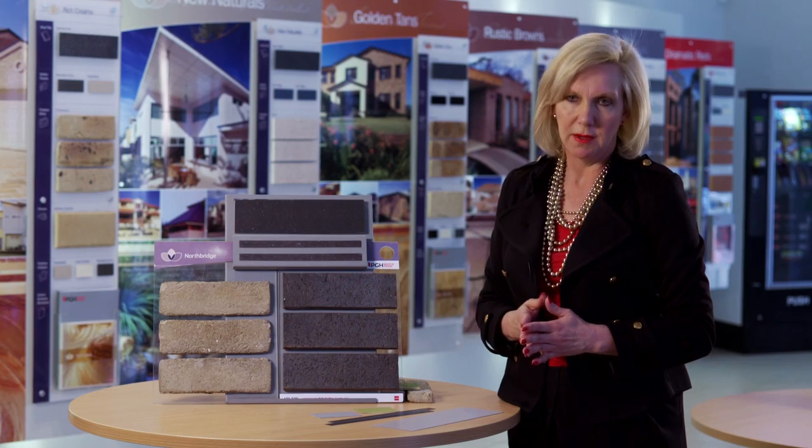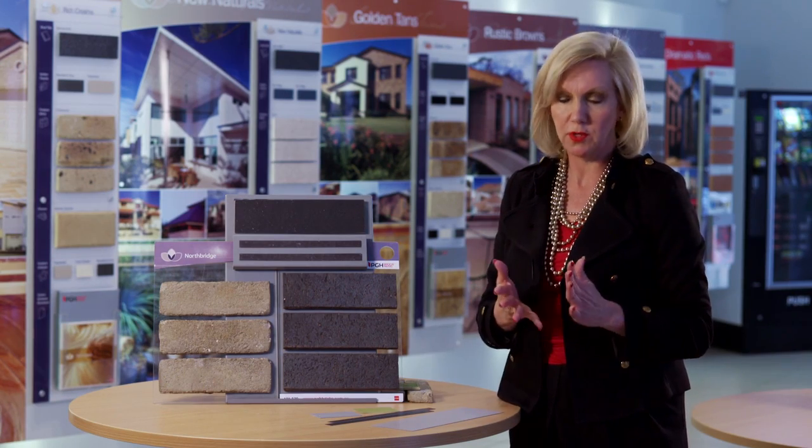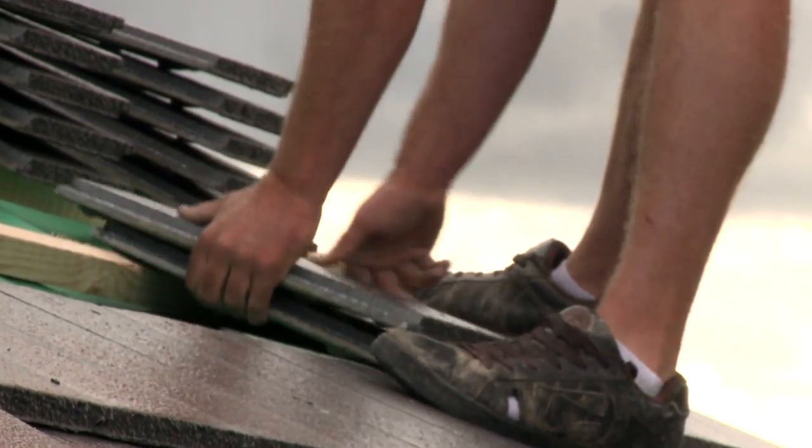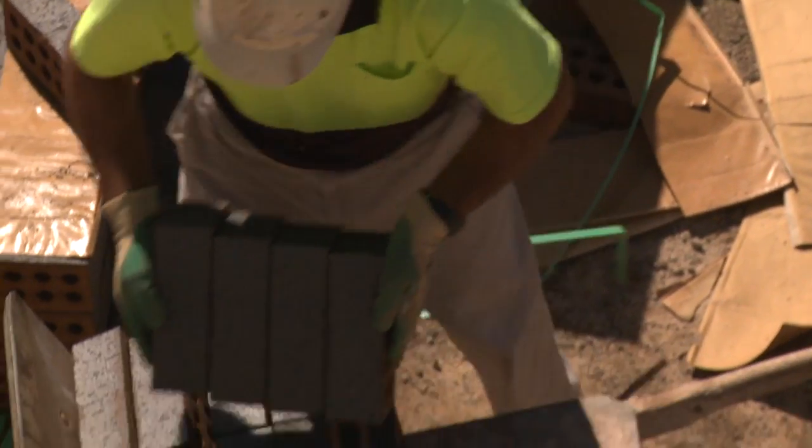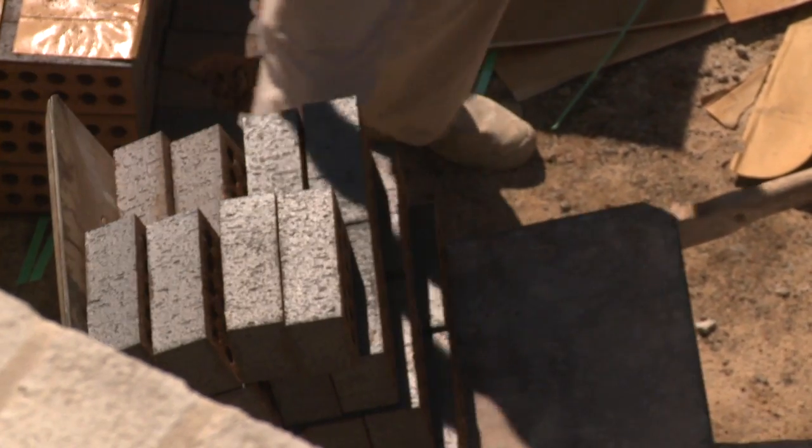Choosing the exterior colours for your own house can be a daunting process. You need to know what colours you're looking for and what you want your house to look like — you're going to live in it and you want it to portray your personality. When choosing exterior products, you have to think about your roof tile profile, the colour and texture of your brick, and the proportion of colours across the house.